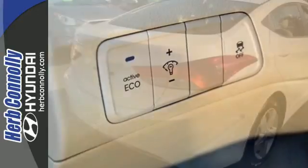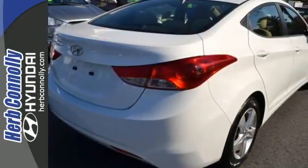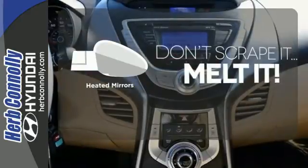Standard safety features include anti-lock brakes and stability and traction control. Avoid scraping snow and ice with heated mirrors.